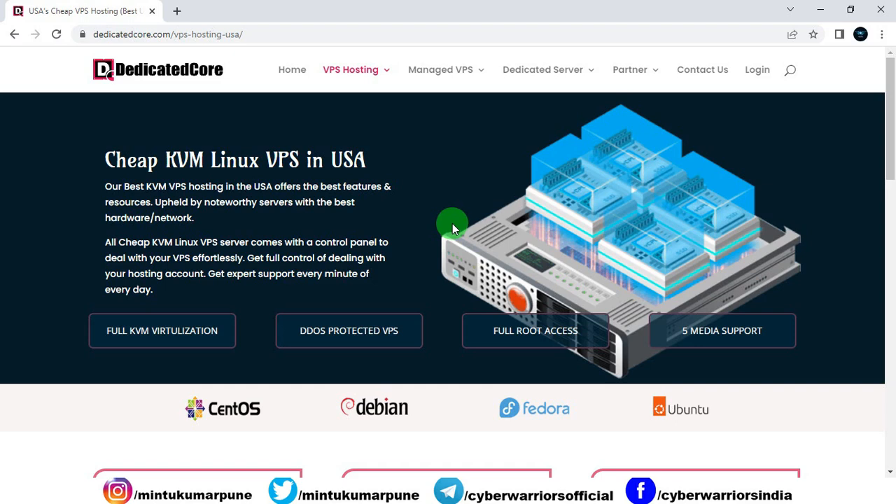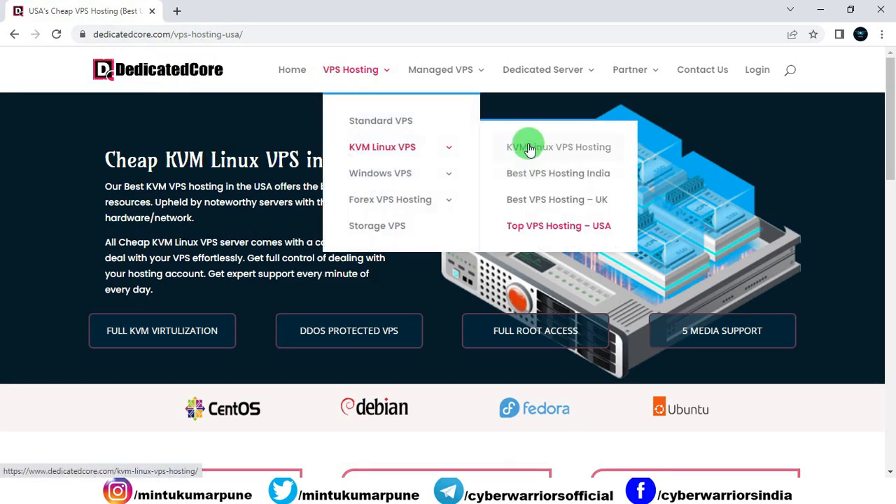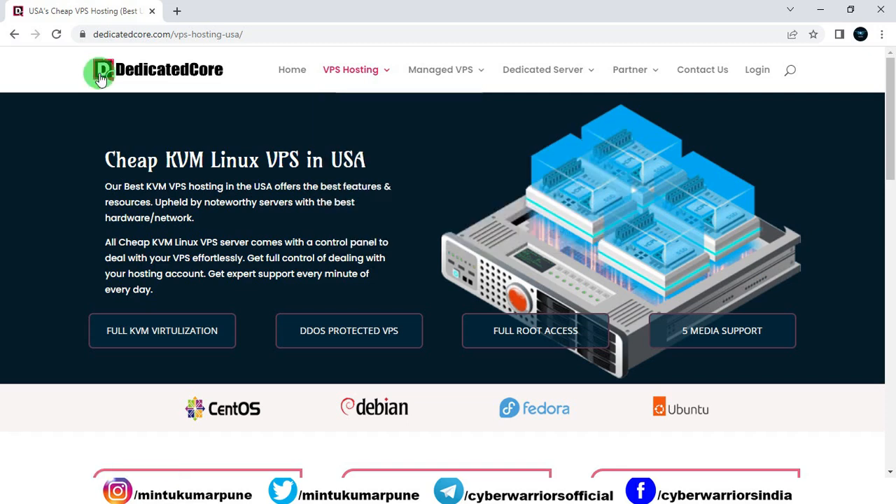In the description box, I have provided you the link of the website, which is DedicatedCore. This link is for US people. If you are from some other country, then you can check the other links also. DedicatedCore provides the best affordable KVM Linux VPS in USA, and their KVM VPS hosting offers the best features and resources.